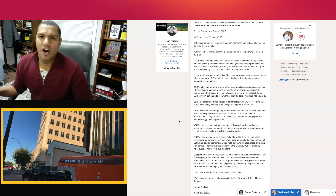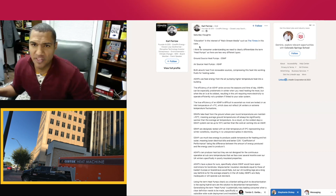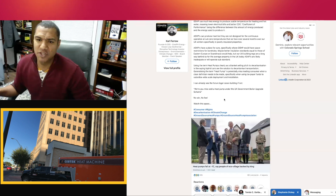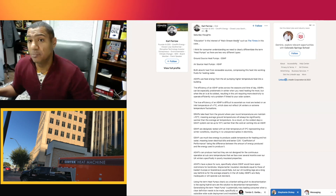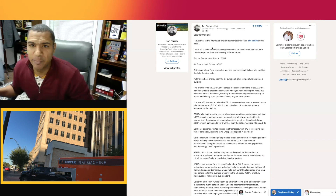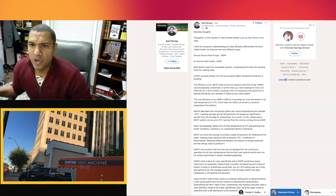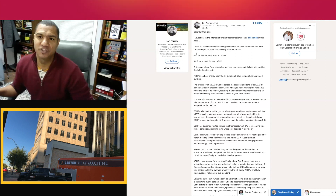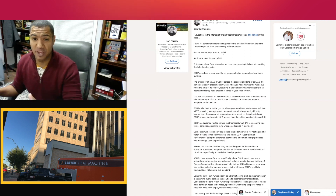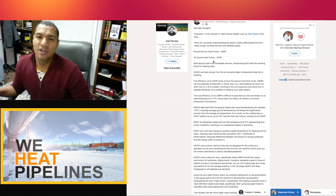He posted this with some interesting commentary on the difference between ground source and air source heat pumps. He calls it 'Saturday thoughts.' His version came from The Times, covering the same story. He writes: 'In the interest of consumer understanding, we need to clearly differentiate the term heat pumps, as there are two different types' — a ground source heat pump, GSHP, and an air source heat pump. In this article, they're using the air source heat pump.